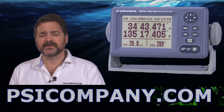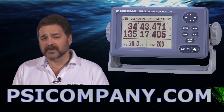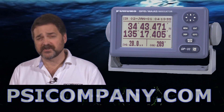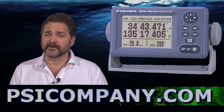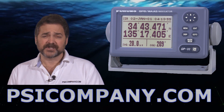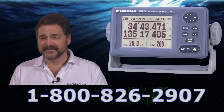There are two user customizable displays available in the GP32 and of course, like all Ferna electronics, it integrates well with other Ferna electronics — radars, chartplotters, fish finders, that sort of thing. If you're looking for an excellent value in a low cost GPS, consider the Ferna GP32. It is a complete system and it makes a great addition to your bridge. This is Richard Hart for PSICompany.com. Thank you.